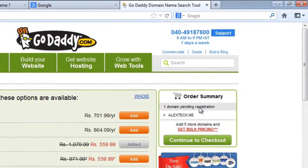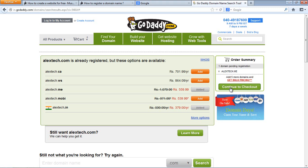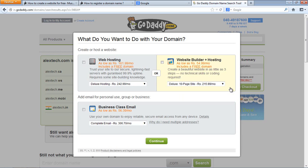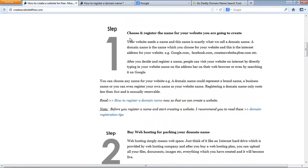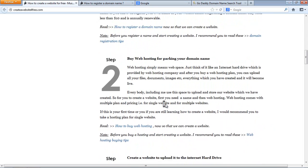Alex tech .me is available. The order summary shows one domain pending registration: Alex tech .me. We click continue to checkout. GoDaddy then asks what you want to do with your domain name — for example, I've told you that to create a website you first need to register a name and then buy hosting.